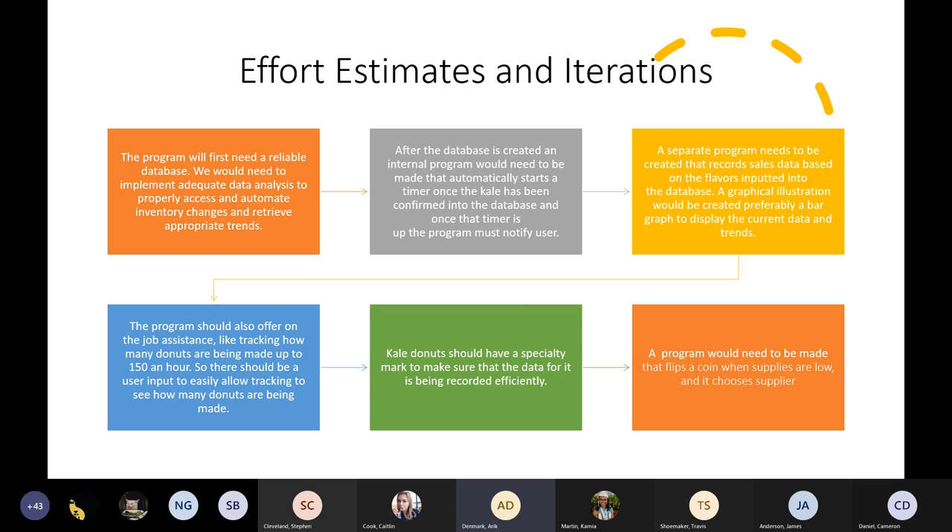Kale donuts should have specialty marks since they last about two days, so there needs to be some type of marking to allow easy tracking and organization. Also, the program would need something like a Boolean — or something similar — to flip a coin when supplies are low, so we can have a better way of choosing a supplier.